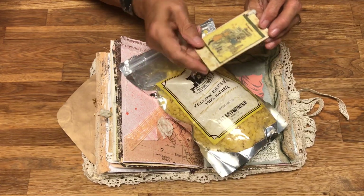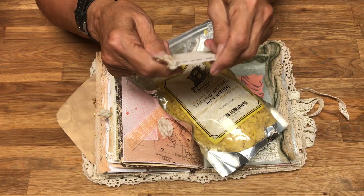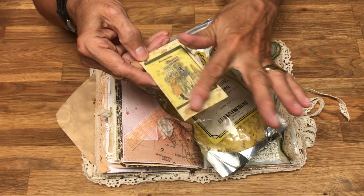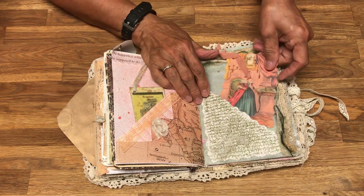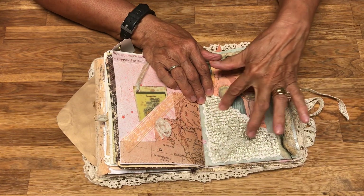This is where I took some beeswax and painted the names of Jane Austen's books — this one's Persuasion — and did some beeswaxing on the outside of it. This is another tag, just embellishment using some paint.